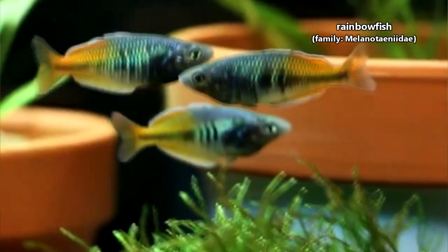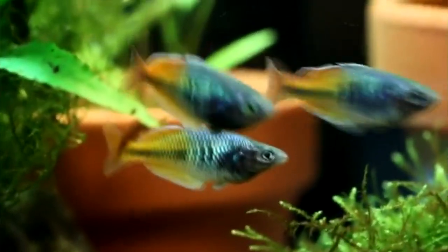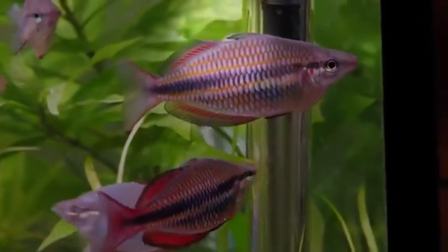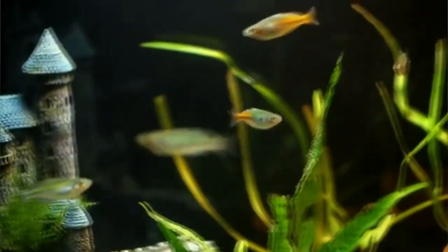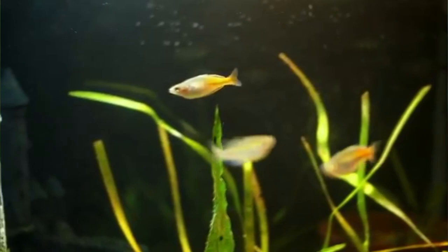Rainbow fish are named so because they come in a spectrum of colors. These fish can often be told apart from other fish living near them because rainbow fish have a split dorsal fin, or back fin. This is believed to be split for display purposes, as it hasn't been found to add any advantage for swimming.